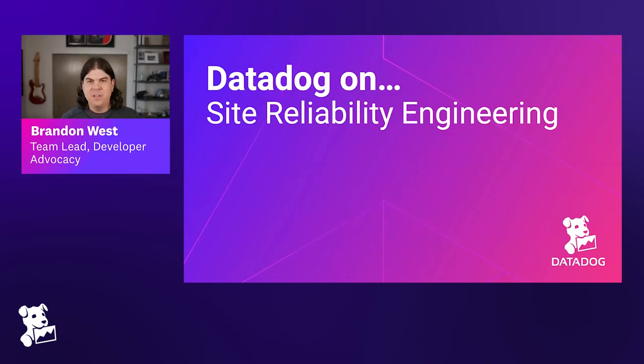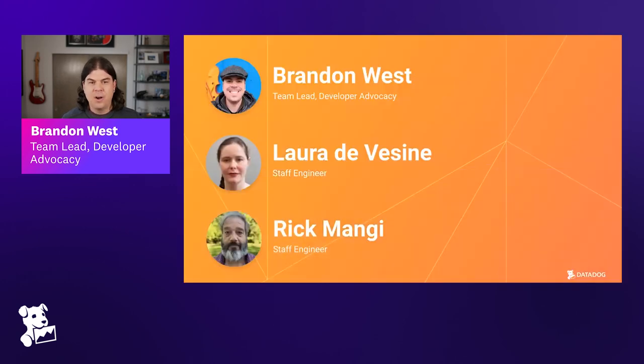Hello friends, thank you for tuning into this episode of Datadog On. I am your host Brandon West. Datadog On, if you haven't tuned in before, is a video series where we speak with the engineers that build and operate Datadog. Today I'm excited to host the episode Datadog On Site Reliability Engineering, and with me I have two awesome engineers from our site reliability engineering team — Laura and Rick.